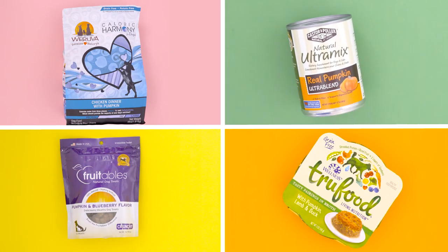So go ahead, spice up your dog's bowl with the taste of fall. And that pumpkin spice latte? Well, that's just for you. What's your dog's favorite way to eat pumpkin? Let us know in the comments below. I'm Daniel — happy pumpkin picking.